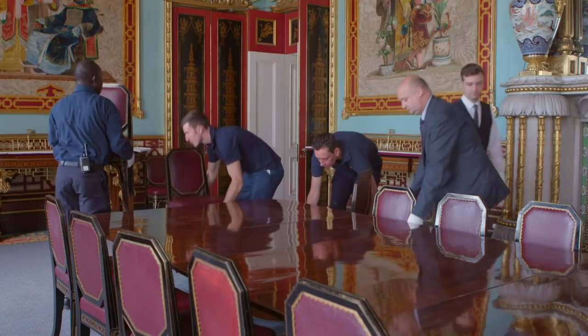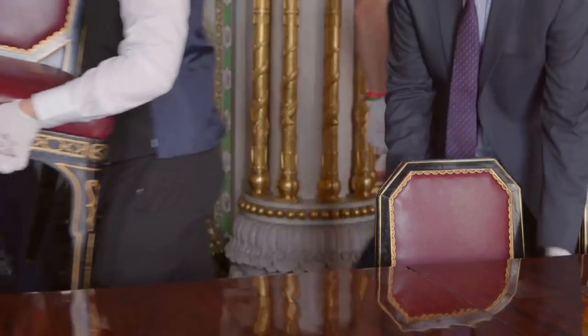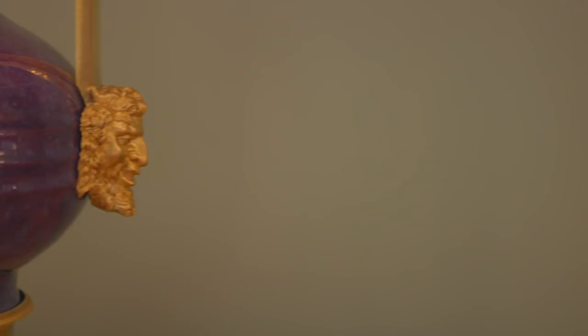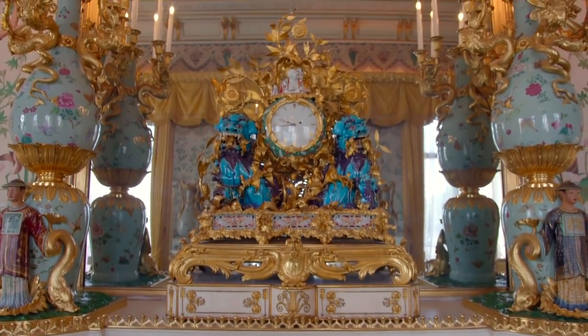One of the things that's been very much a preoccupation for us working on this project is where we're going to put everything. Obviously we would like to retain as many objects as possible within Buckingham Palace. Our plans also include — which is very exciting — a major loan of some of these extraordinary works of art to be returned to Brighton Pavilion, to be situated within the interiors that were originally specially created for them under George IV.